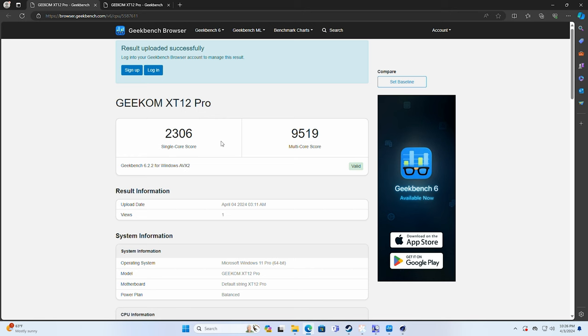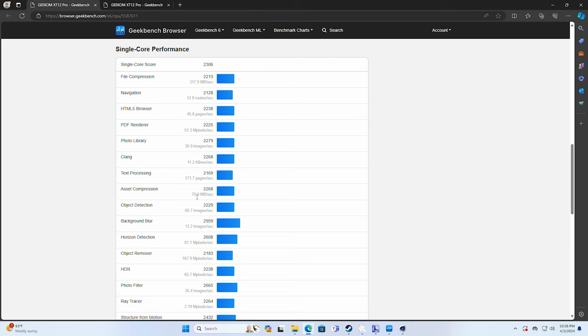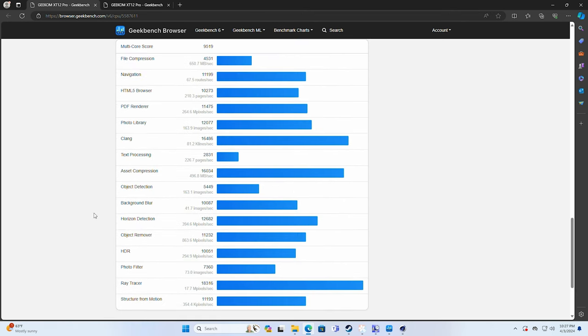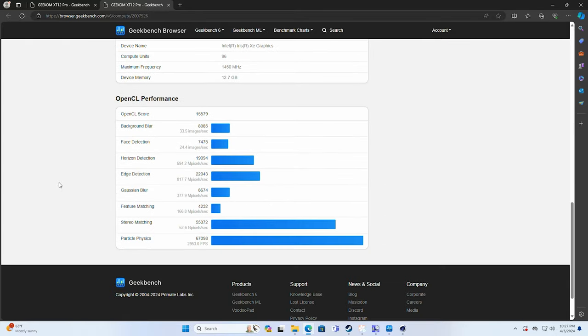Here's our Geekbench single-core and multi-core score: 2306 and 9519 respectively. You can compare those against your own results. Scrolling down shows all the individual test breakdowns so you can decide based on whatever test is most important for how you plan to use this computer. Our OpenCL score is 15,579, and scrolling down again shows the individual OpenCL test scores.